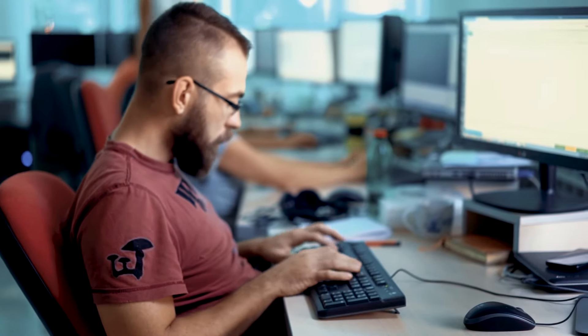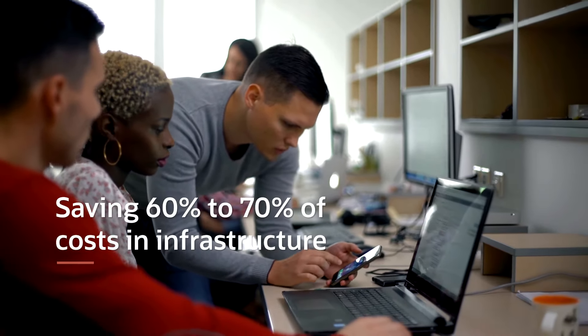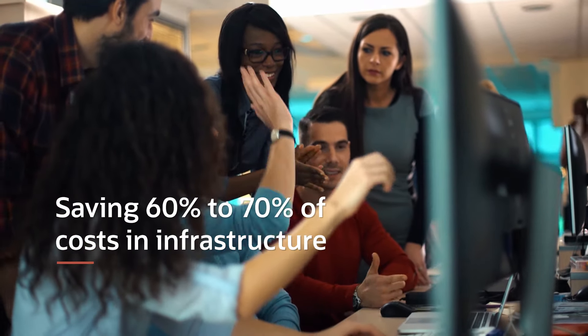We were building the whole stack internally — our front-end, our back-end — and everything was running on Google. Then we got into the Oracle startup program, we switched to OCI, and as of today I think that we are saving 60% to 70% of our costs in infrastructure.